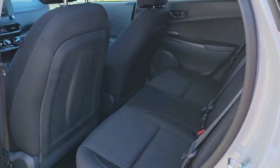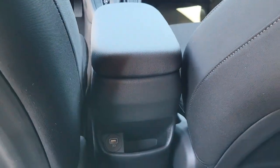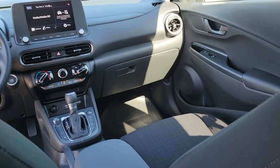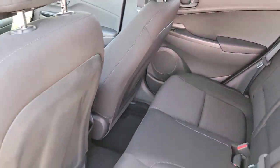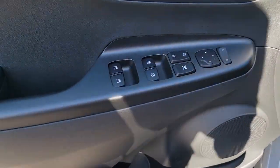These are just some of the great options this vehicle comes with: keyless entry, satellite radio, aluminum wheels, power driver's seat, steering wheel audio controls, alarm, electronic stability control, rear spoiler, traction control, and intermittent wipers.